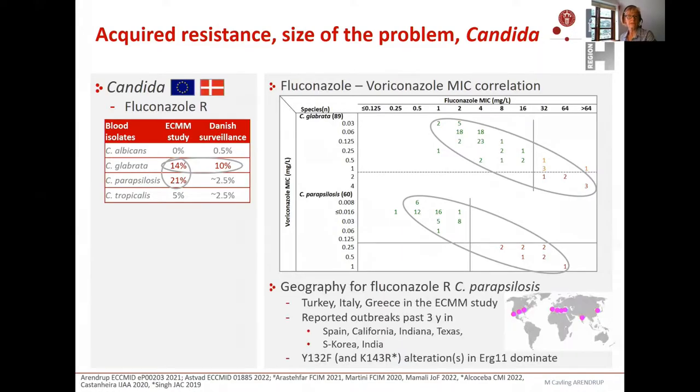Moving to parapsilosis, the picture is somewhat different because we don't see notable resistance in the Danish program. But in the ECMM study, one out of five isolates — 21% — were resistant to fluconazole. This was due to high resistance rates in parapsilosis in three countries: Turkey, Italy, and Greece. Outside this study, over the past three years resistance in parapsilosis and outbreaks in hospitals have been reported in Spain, California, Indiana, Texas, South Korea, and India, depicted on the global map.